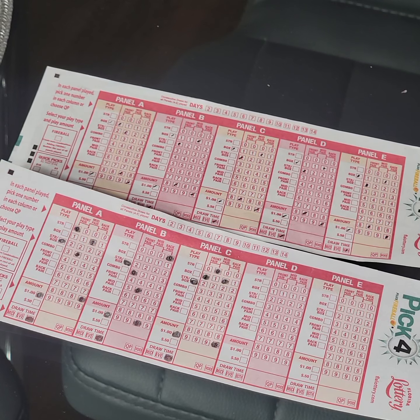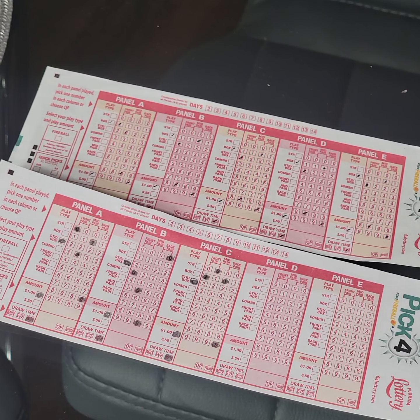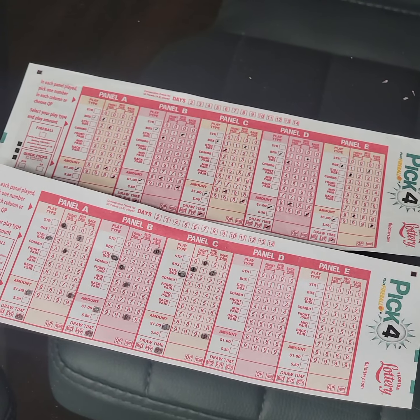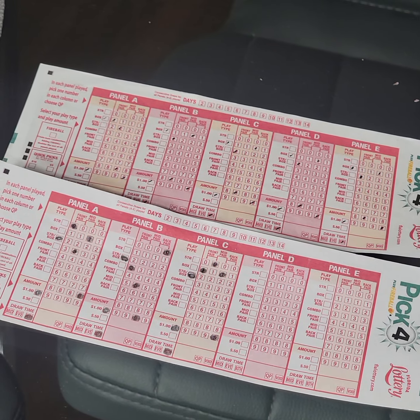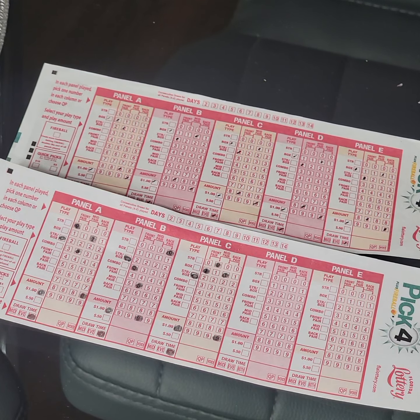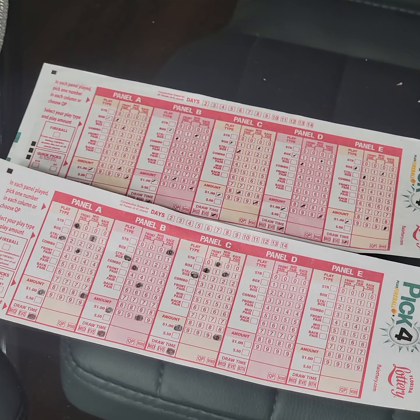I'm going a little everywhere. Just giving you guys a look at how you should play the Florida lottery. This is a pick four — I'm playing box, of course, because I got to win something regardless. But yeah, that's how you play the Florida lottery.